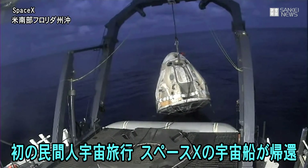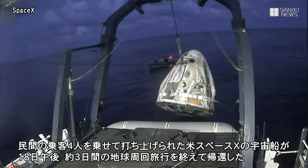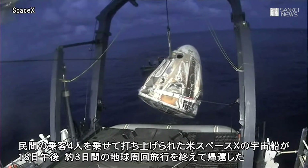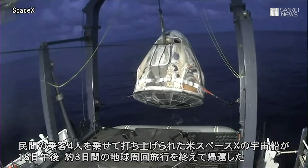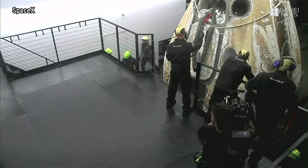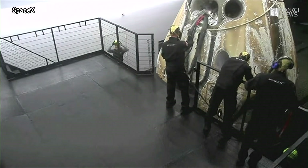And here comes Dragon out of the water. Looks like they're starting to wash it down, get it clean, prepared for that hatch opening.